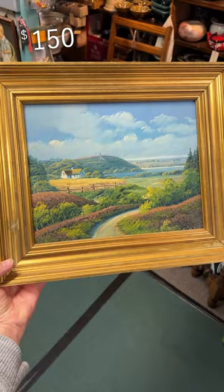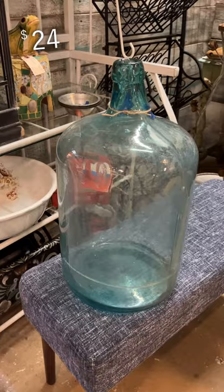How gorgeous is this oil painting? I have such a soft spot for landscapes. A big glass jug like this works perfectly in an entryway or in that corner that you just don't know how else to decorate.